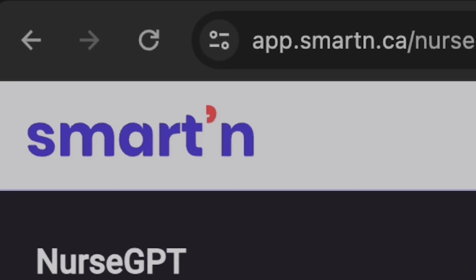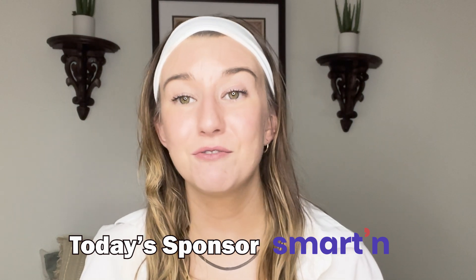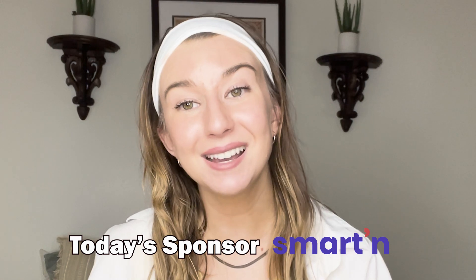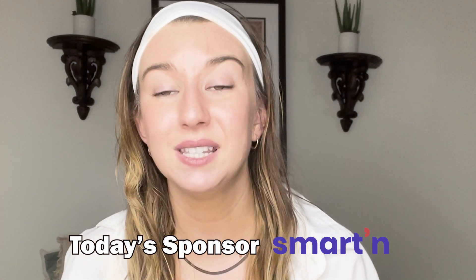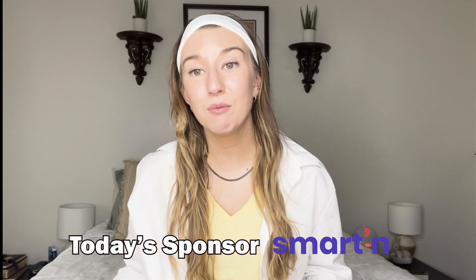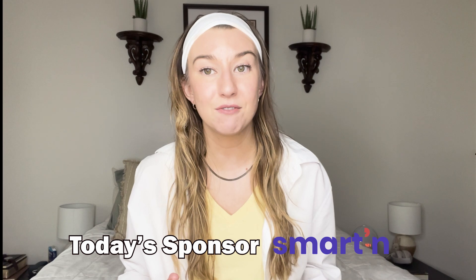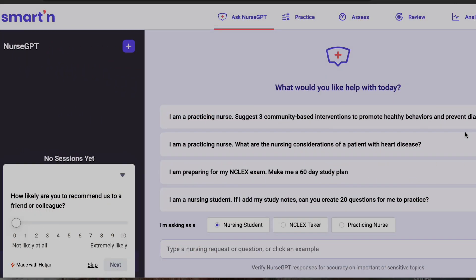The next resource I want to share is Smarten, which is also the sponsor for today's video. Smarten provides NCLEX prep for nursing students and also a NurseGPT — kind of like ChatGPT but for nurses and nursing students to look up questions. This is especially helpful as opposed to just Googling something and wondering whether it's coming from a credible source.